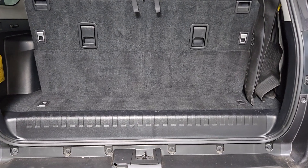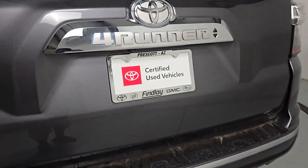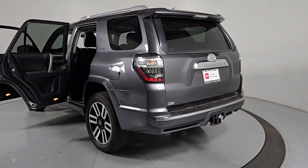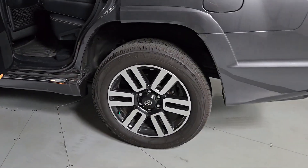Apple CarPlay and/or Android Auto, Pre-Collision System, Lane Departure Warning, Keyless Entry, Heated Driver Seat, Moonroof, Navigation System, Heated Mirrors, Fog Lamps.